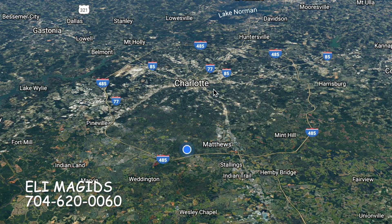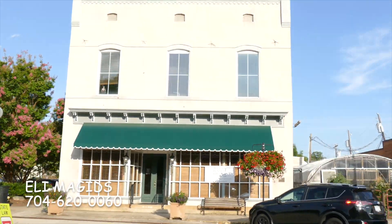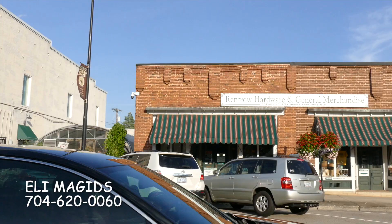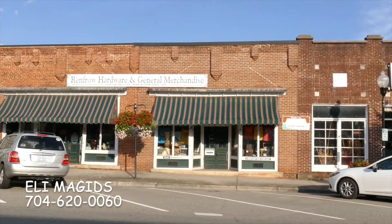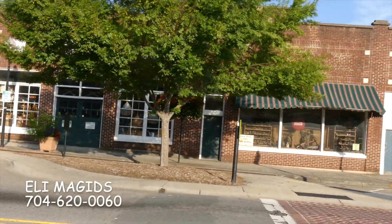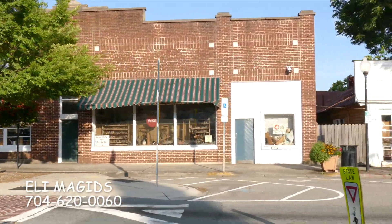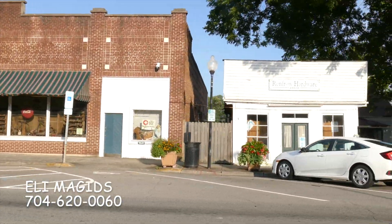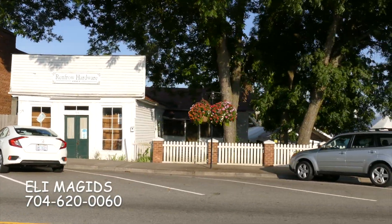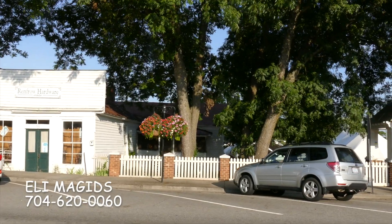Suburb number one is Matthews. Matthews is half in Charlotte in Mecklenburg County, so it's not really a suburb, and it's half in Union County, which would be considered a suburb. Matthews has a beautiful downtown, very historic — old hardware store, very cool restaurants, a train going right through the middle of town — and it's a great place to live. Fabulous location. That's Matthews.